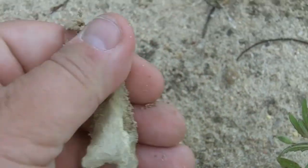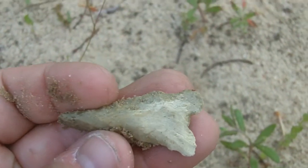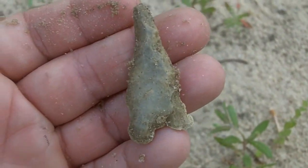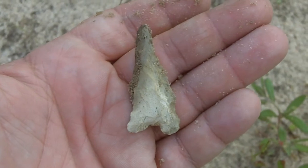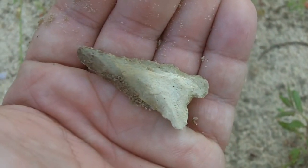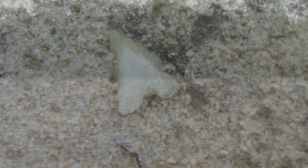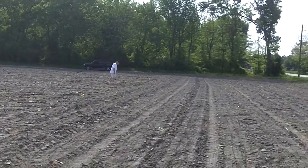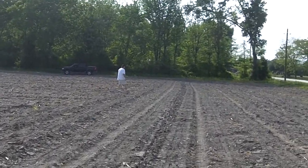Very nice. Looks like — I don't know much about arrowheads or points — but that's pretty awesome. We'll let you know if we find anything else. Alright, so as you can see, I was pretty happy about that. That's the first point that we found, but we're looking because I'm trying to see if we can find some more.